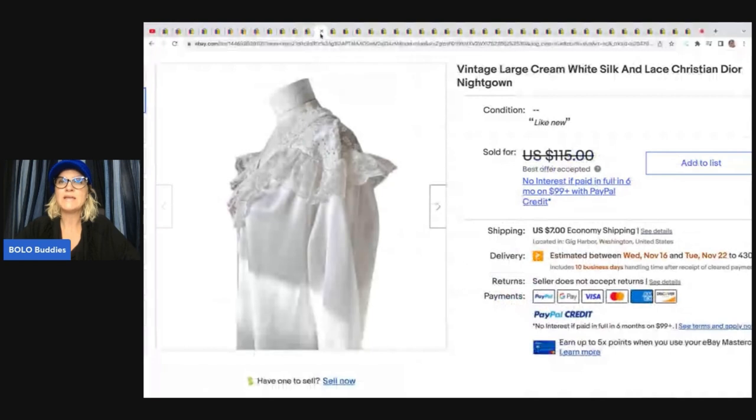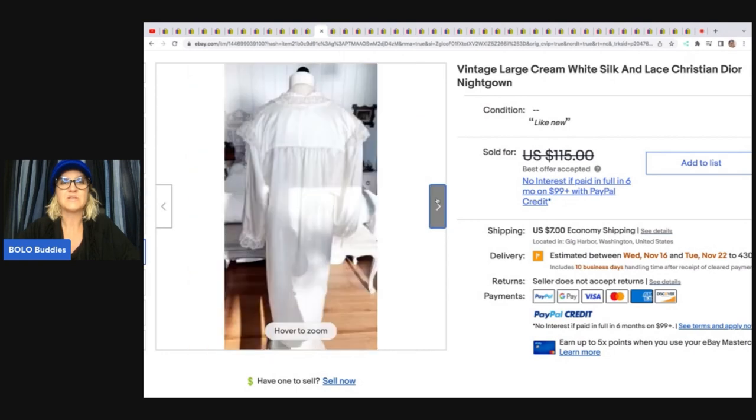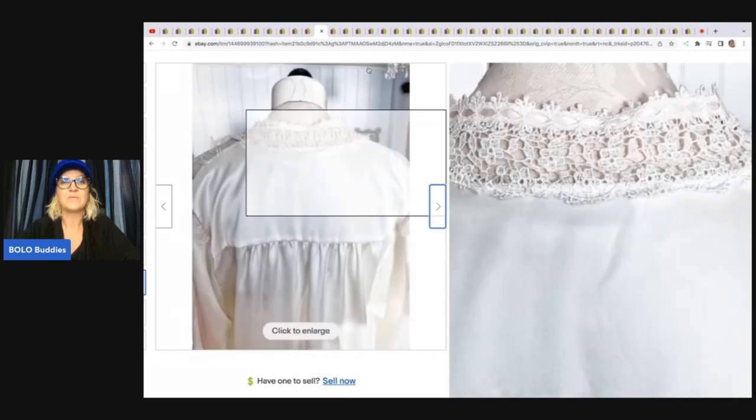This is a vintage cream white silk and lace Christian Dior nightgown. After watching a bolo video, she was dreaming of finding a Christian Dior nightgown. Not even a month later, she found one for $3 at a garage sale. She listed it at $115 and took a best offer of $85. Vintage nightgowns can do really well — look at that beautiful lace and really nice detail.